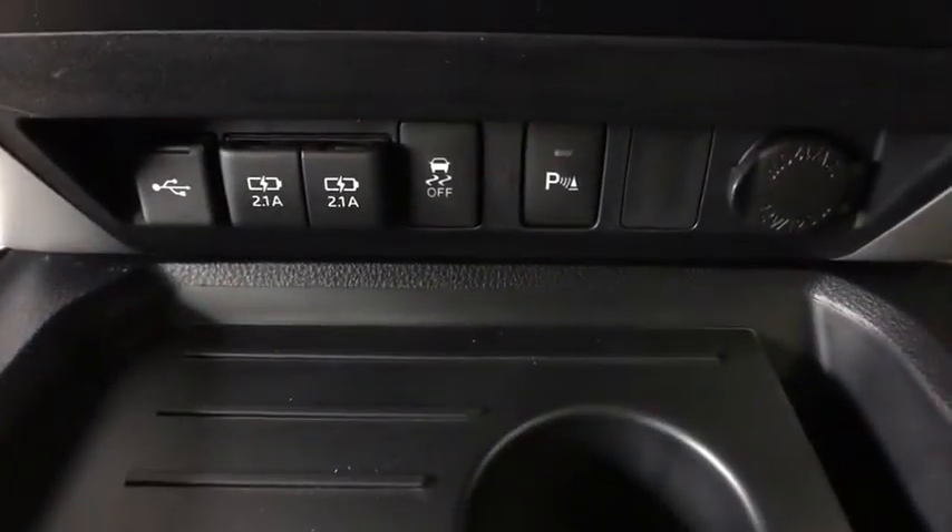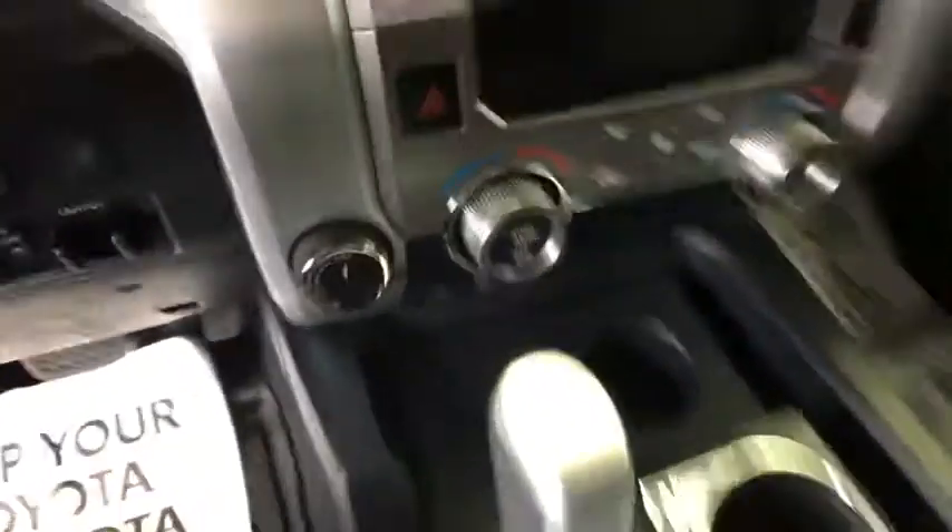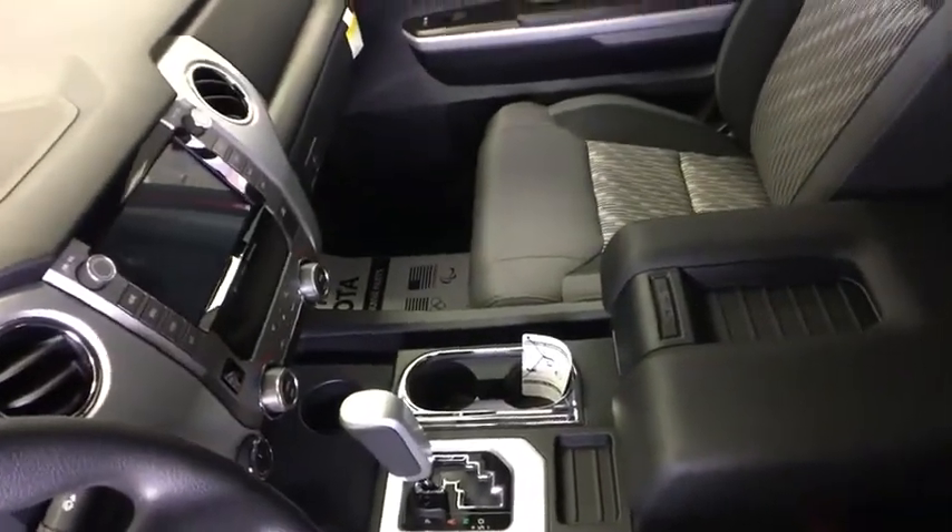This vehicle has less than 100 miles. Here are some of this vehicle's great options: traction control, dual airbags.